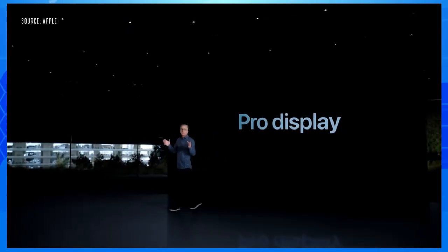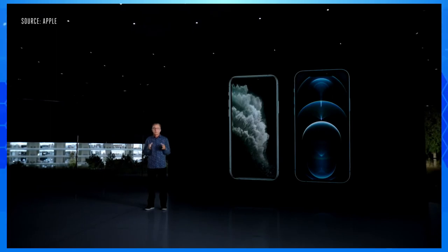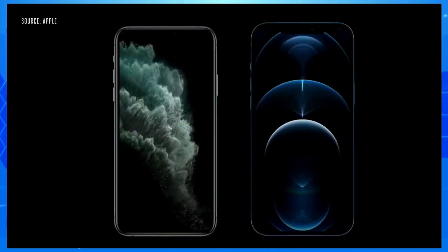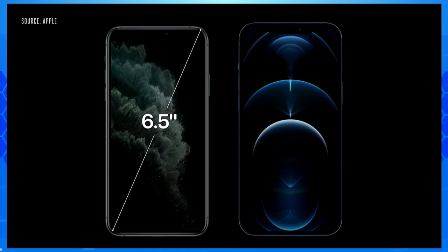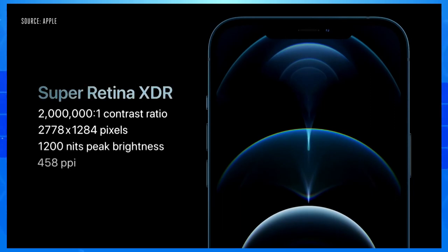iPhone 12 Pro features our industry-leading Super Retina XDR displays. We were able to go from today's 5.8-inch to a much larger 6.1-inch display. iPhone 12 Pro Max increases from today's 6.5-inch to a more expansive 6.7-inch display — the largest display ever in an iPhone with our highest resolution.